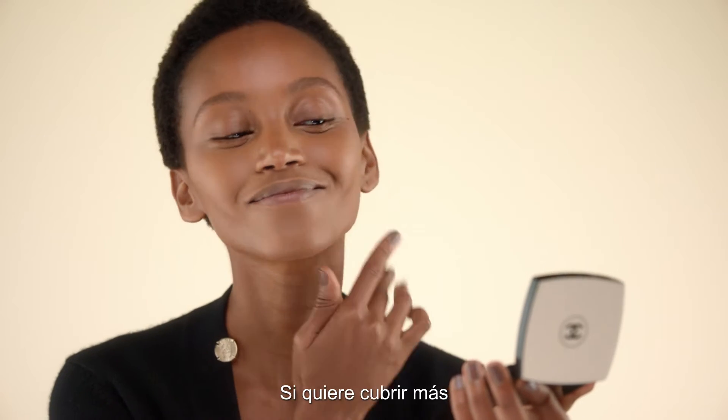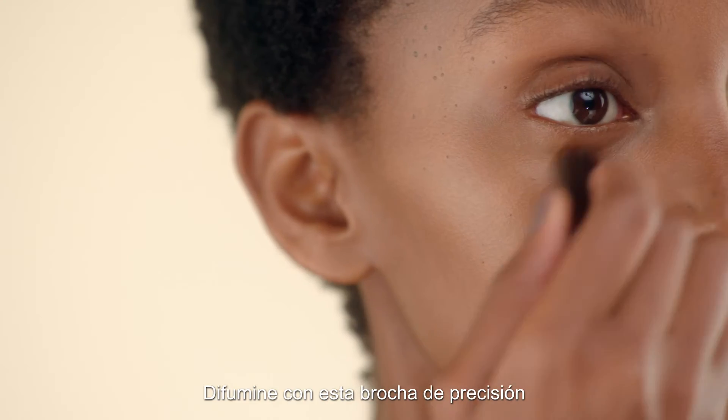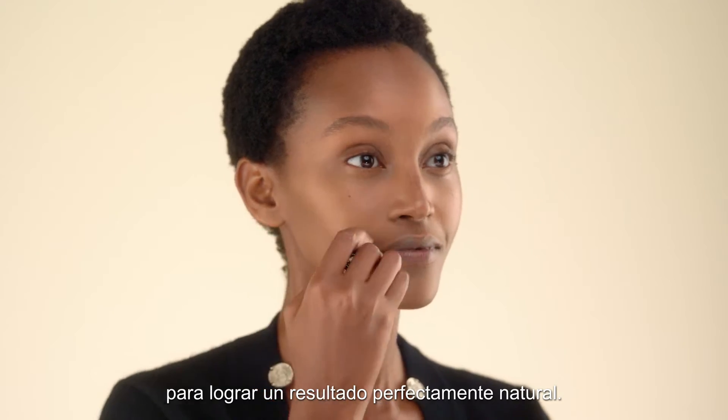If you want more coverage, simply add a little more. Blend with this precision brush for a perfectly natural result.